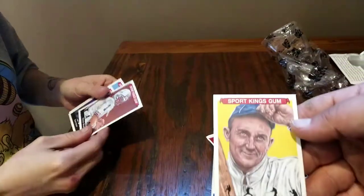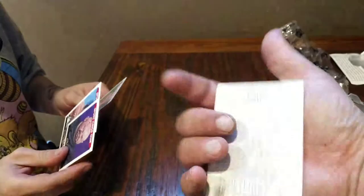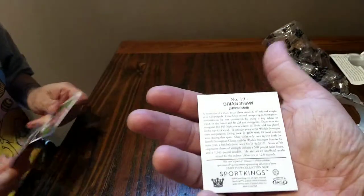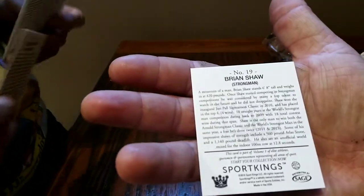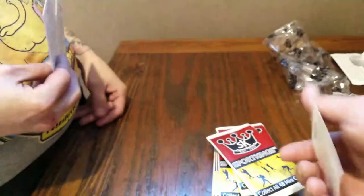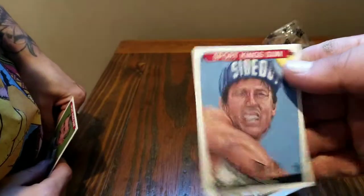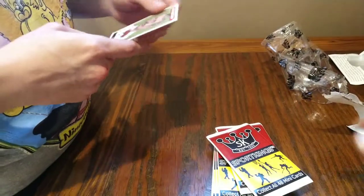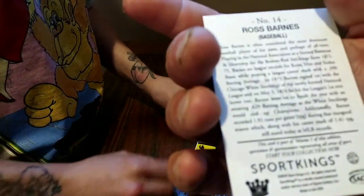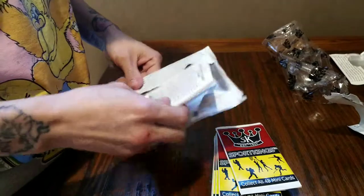Oh look at that — Ty Cobb! Any of you baseball fans will know that. Warren Moon, another great football player right there. Ryan Shaw — he is a strong man, and it's a numbered card, that's pretty cool. He must have been competing around 2009, so pretty recent. Beach volleyball — I'm not gonna butcher his name. And Ross Barnes, wow, look at that — baseball from 1875! I like the fact that you're able to get cards from all these different eras.